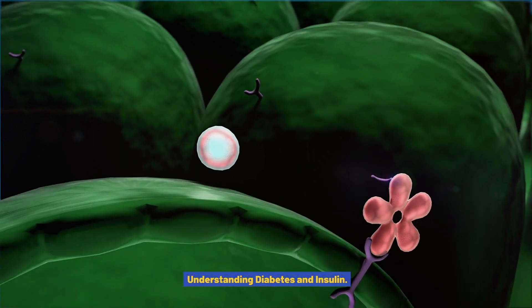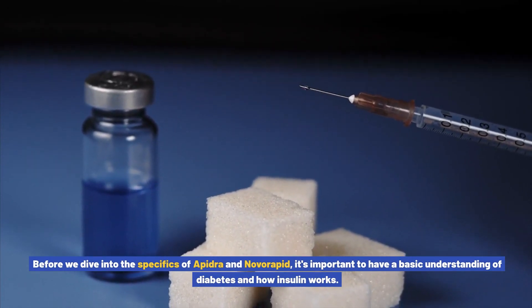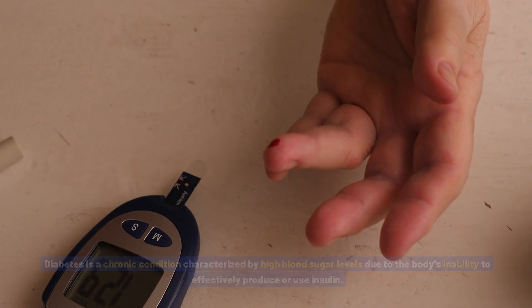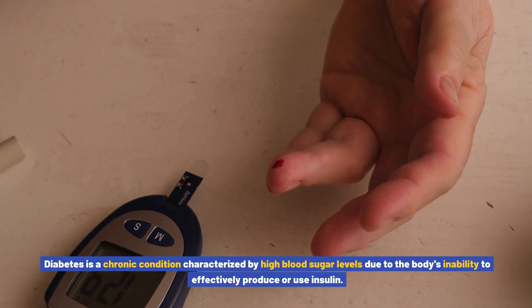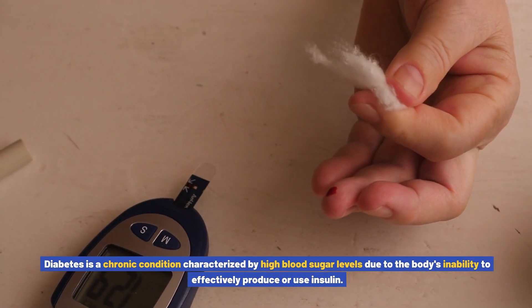Understanding diabetes and insulin. Before we dive into the specifics of Apedra and Novorapid, it's important to have a basic understanding of diabetes and how insulin works. Diabetes is a chronic condition characterized by high blood sugar levels due to the body's inability to effectively produce or use insulin.